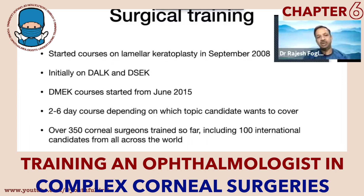Initially we were doing only courses for DALK and DSEK. DMEK I started performing in 2009, and by 2015 I thought I had reasonable enough knowledge to pass it on to people so they could do DMEK surgery in a more predictable manner. We started doing these courses from June 2015. The courses vary from two to six days depending on which segment the candidate wants to cover. Since 2008, we have trained more than 350 corneal surgeons, both national and international — over 100 international candidates from all across the world.